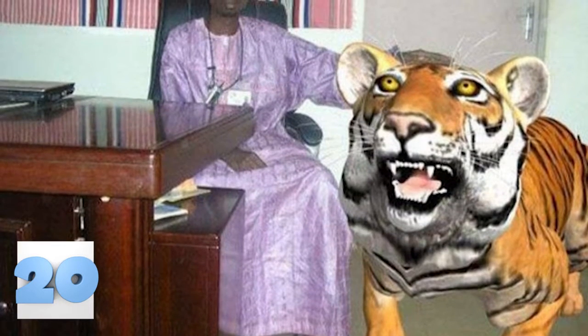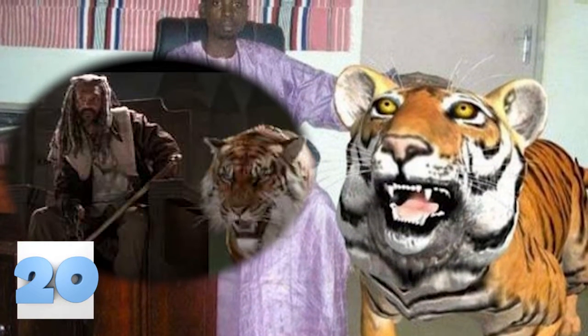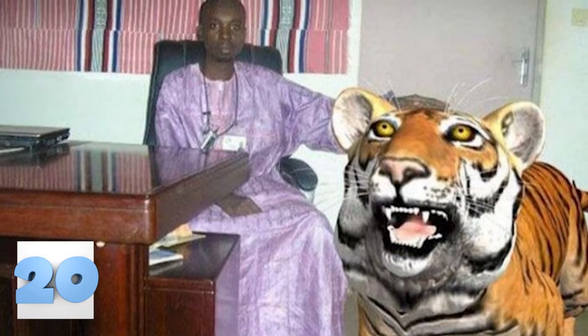Number 20: Pet Tiger. Tigers may be endangered, but that doesn't stop them from being people's dream pet. Nothing says 'don't mess with me' like having a giant tiger roaming around your house. This person just wanted to live the dream — is that so terrible? Obviously they shouldn't have used old Lara Croft graphics to accomplish this, but the point stands.